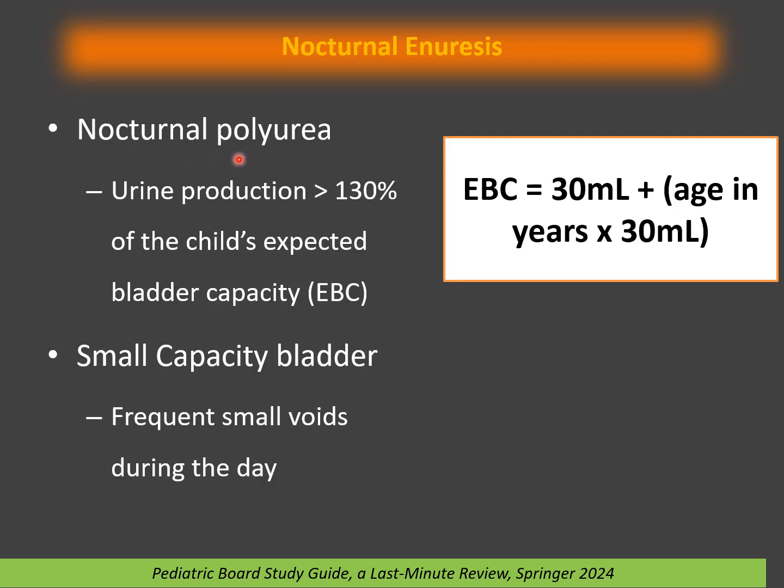Nocturnal polyuria means excessive urination at night — when urine production at night is more than 130% of the child's expected bladder capacity. The expected bladder capacity (EBC) equals 30 ml plus age in years times 30 ml. Small bladder capacity uses the same calculation. Frequent small voids during the day and at night are characteristic.